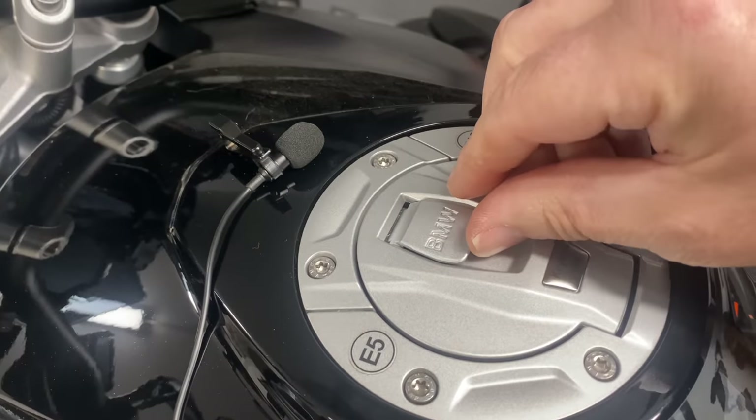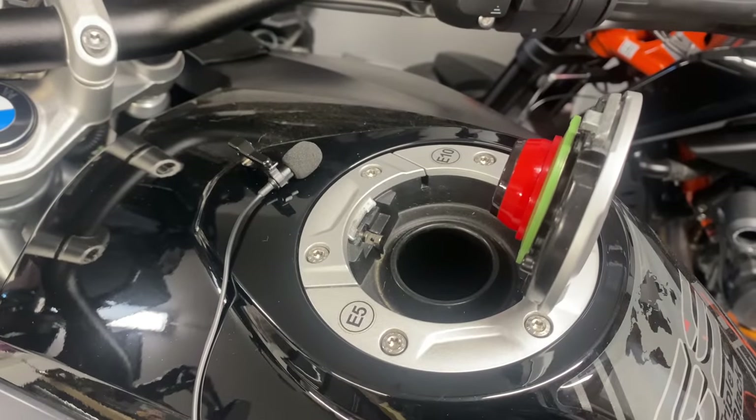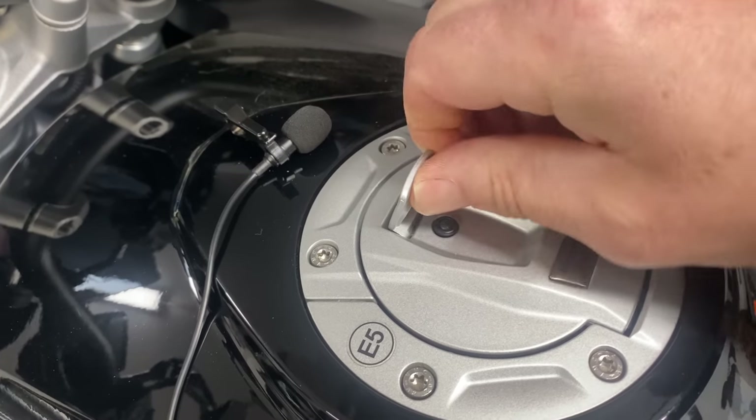Opening the fuel filler cap is done in two stages. First, just lift the tab up on the cap very slightly — you'll hear a clicking noise meaning the mechanism has unlocked. Second, move it fully forward and then open the fuel cap. Do not force the tab up, as you may break something. Listen for that first click as you lift it slightly, then move it fully forward. That two-minute window also means your pillion passenger can open the cap even if you've run off to the loo with the key.